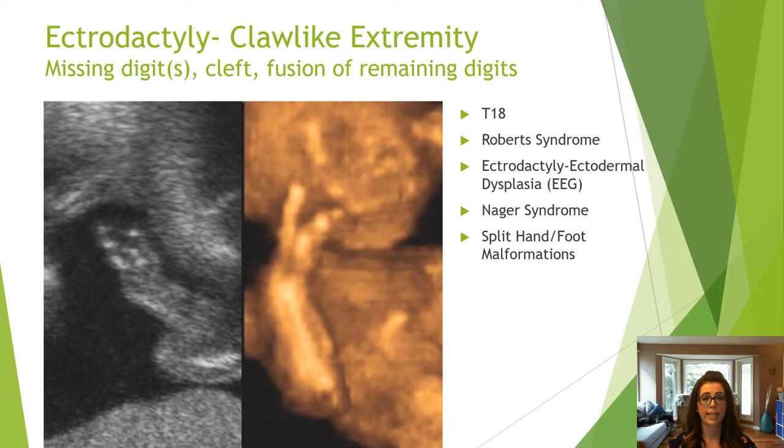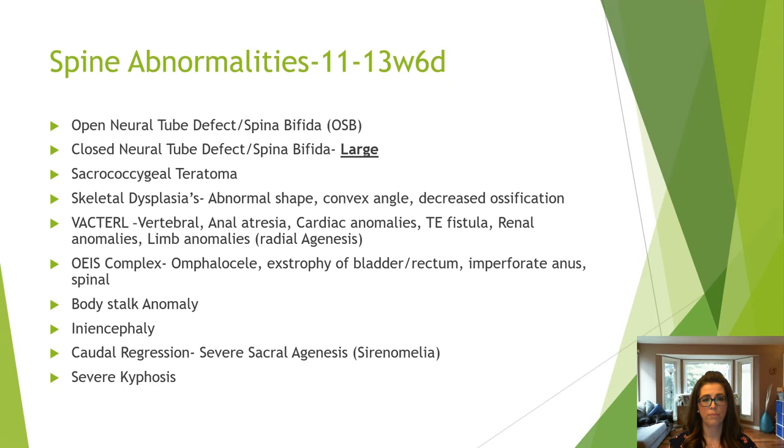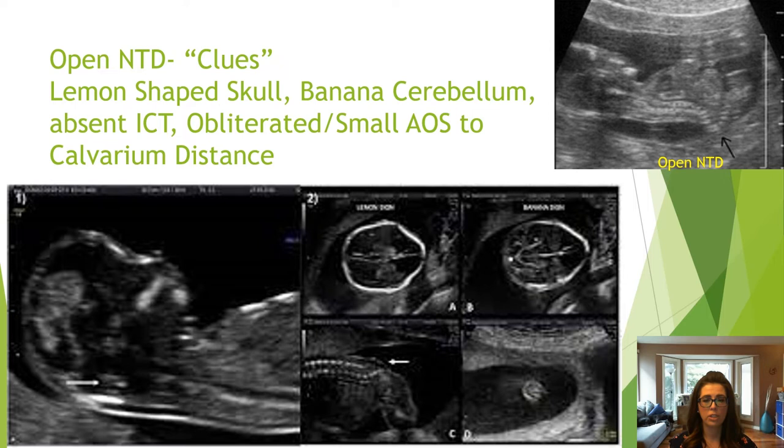When assessing the spine, it must be imaged in the sagittal plane with the baby looking down and away from the uterine wall, to assess for intact skin and regularity of vertebrae. Scan the spine in transverse from head to sacrum looking for abnormalities, and image at the sacrum. Major spinal defects seen in the first trimester will often be in conjunction with other abnormalities. A reminder that open spina bifida may have a lemon-shaped skull, absent ICT, banana-shaped cerebellum, and the crash sign, so look closely at the spine for irregularity and a mass through an open defect.